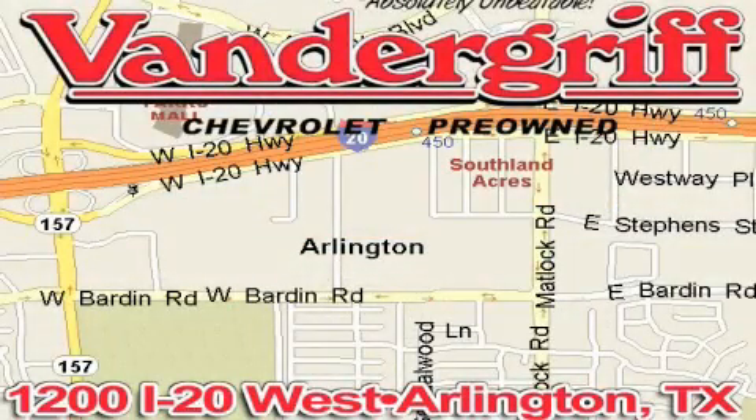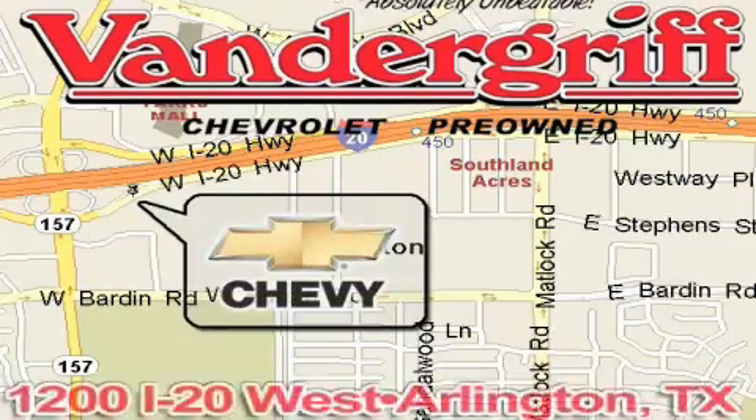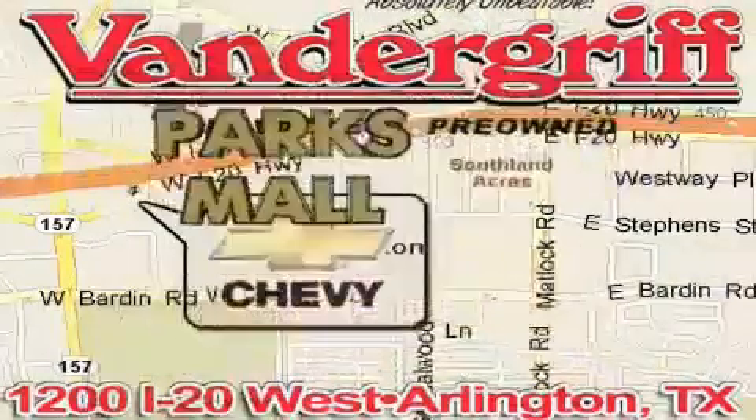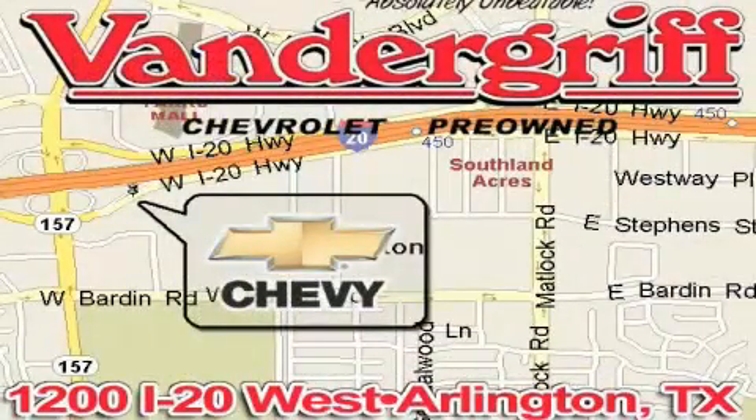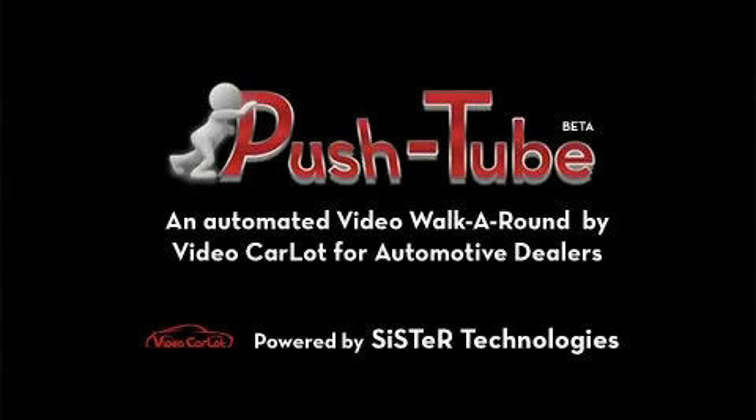Vandegrift Chevrolet, the Metroplex's volume leader, is located at 1200 Interstate 20 West, Arlington, Texas, just across from the Parkes Mall in South Arlington. See you next time.